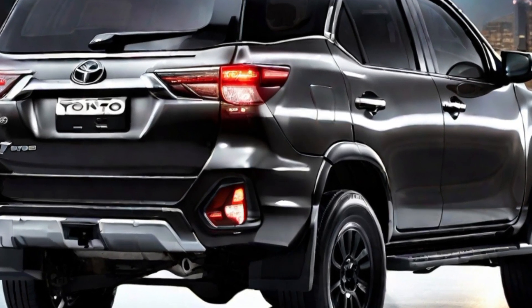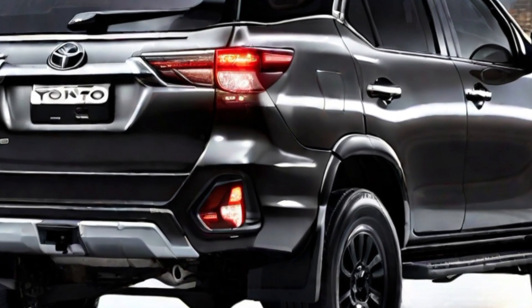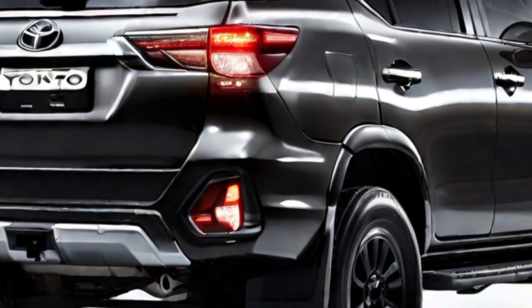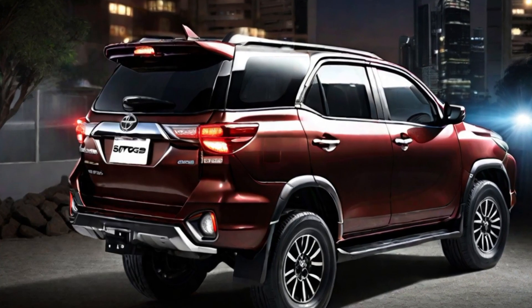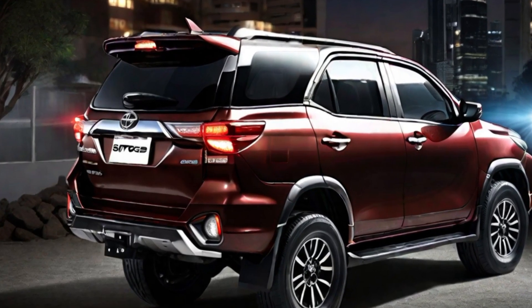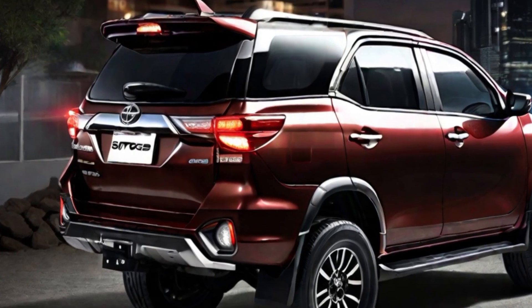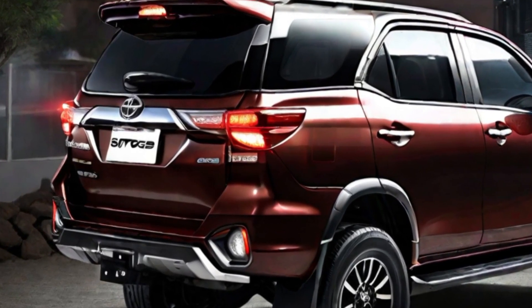The 2024 Fortuner comes standard with a variety of new features, including a new infotainment system with a larger touchscreen display, a new instrument cluster with a digital display, and a new suite of advanced safety features including automatic emergency braking, lane departure warning, and adaptive cruise control. It also adds a new panoramic sunroof and a new powered tailgate.